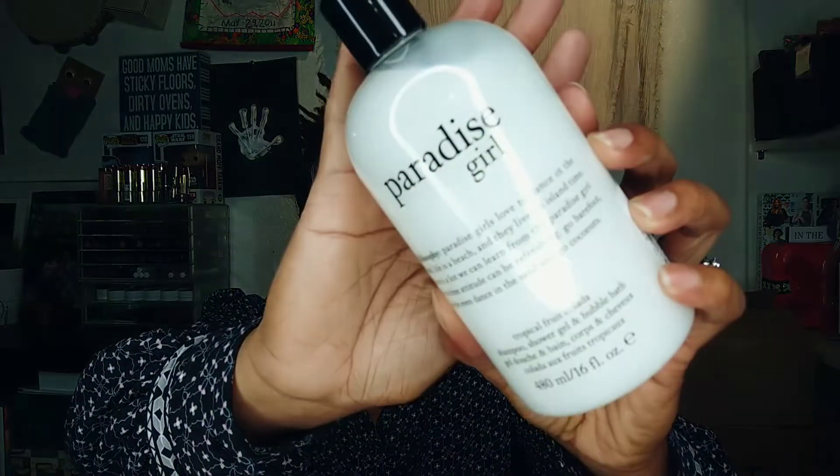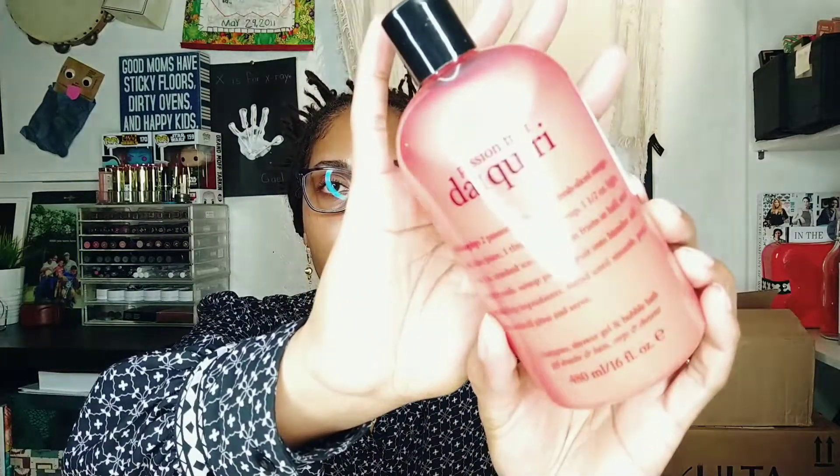This one is called Paradise Girl — it's a tropical fruit colada shampoo, shower gel, and bubble bath. And this one is called Passion Fruit Daiquiri — same thing, shampoo, shower gel, and bubble bath. It's really bright pink too. I'm excited about using those and I cannot believe they were only $10.99. I don't know how Marshall's gets away with it — that was my first time shopping there, but now I can see why people always say they're going to Marshall's.